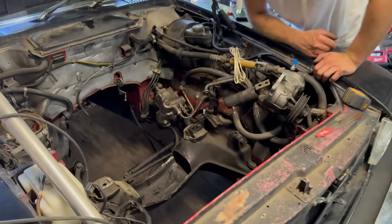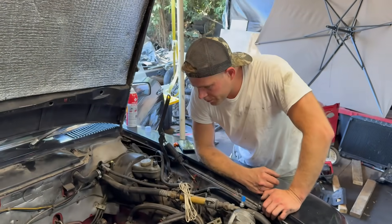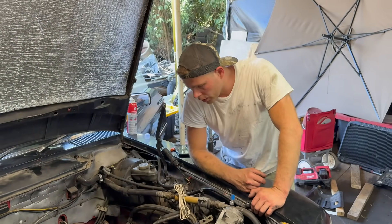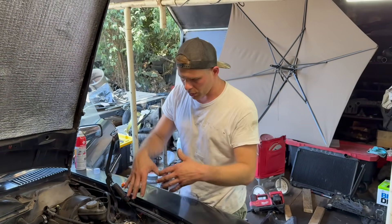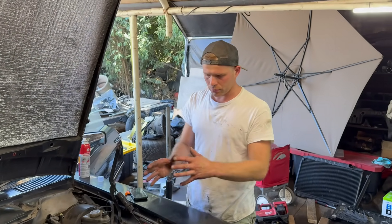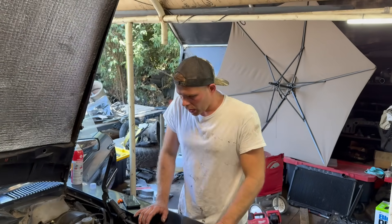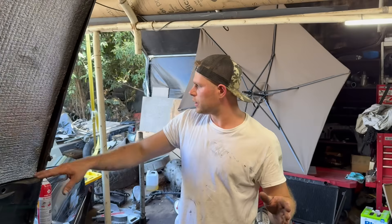I cut out the subframe a little bit and I'm going to put the engine back in to check the clearance. I really hope that's more than enough. Once I build the motor mounts, I'm going to weld a lot of it back in as needed. Hopefully we can get the engine to sit how it's supposed to naturally so that the driveshaft is nice and straight — that'll make it a lot easier to make mounts.